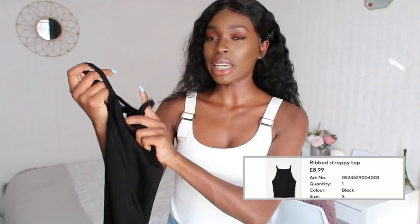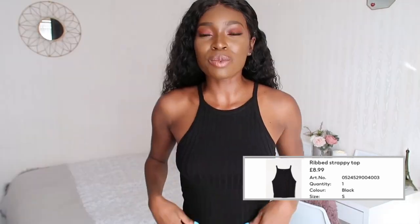Moving on to H&M — I picked up this basic racer back top in a size small for £8.99. It's on now and I like the length; it's not too cropped, so it's perfect for tucking into jeans or a skirt. It's not as thin as I expected for the price — the material is ribbed. I'm not wearing a bra underneath, so you definitely can skip it too. It's a simple racer back and at £8.99 you can't go wrong.